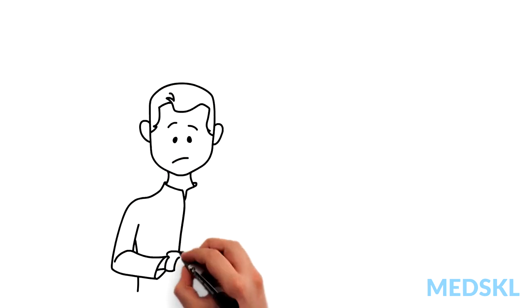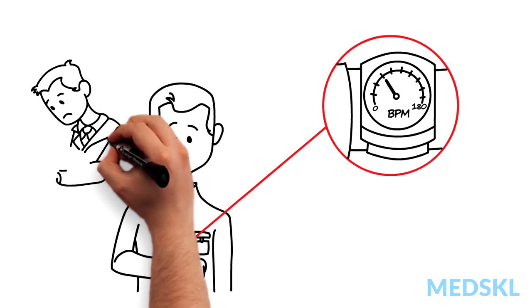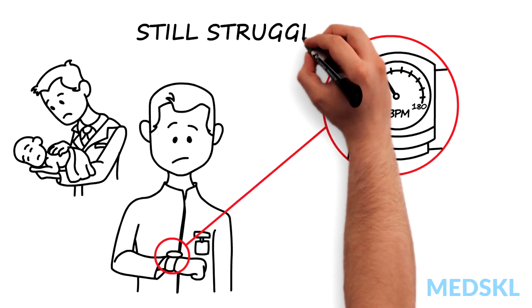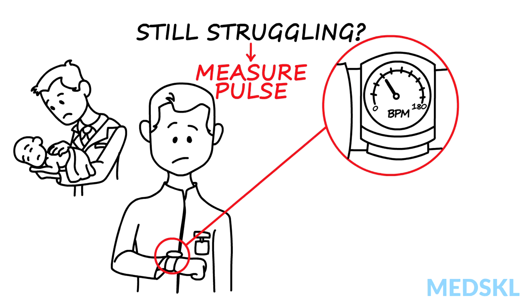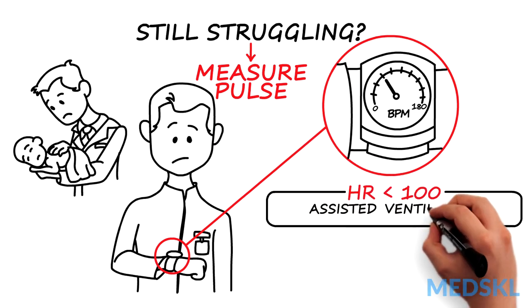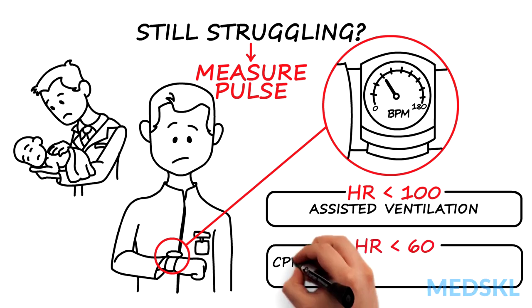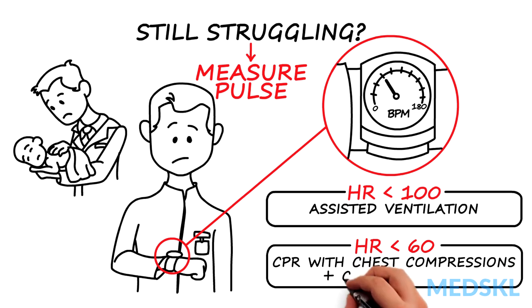The two important numbers to remember are 100 and 60. If you warmed and stimulated the baby and the baby is still struggling, measure the pulse. If less than 100, start breathing for the baby with assisted ventilation. If that doesn't work and the baby's heart rate is now less than 60, begin CPR with chest compressions and call a specialist.